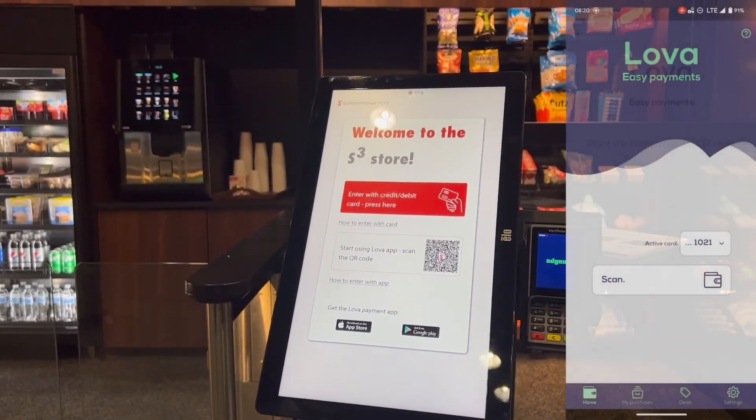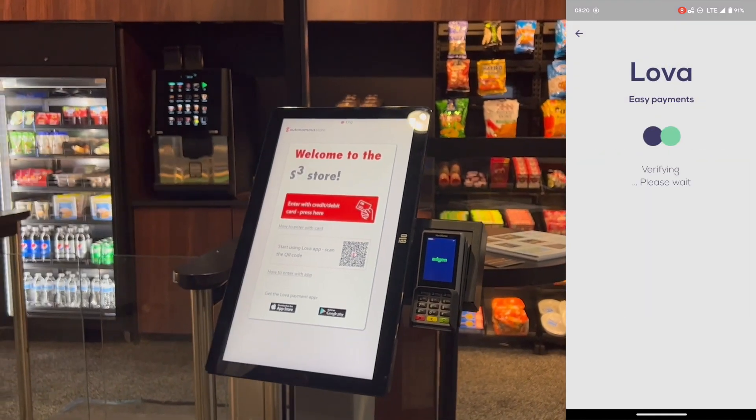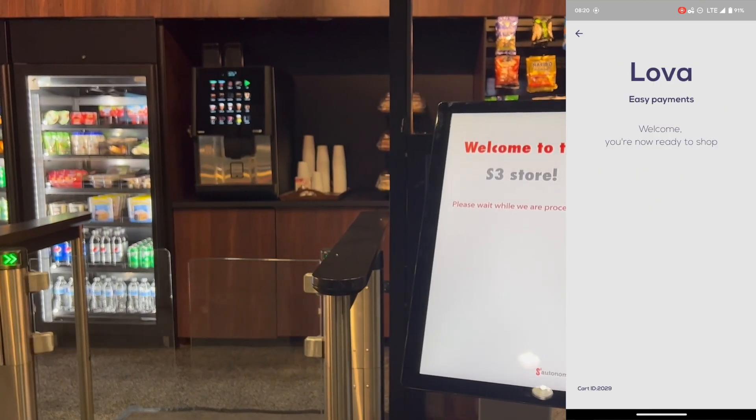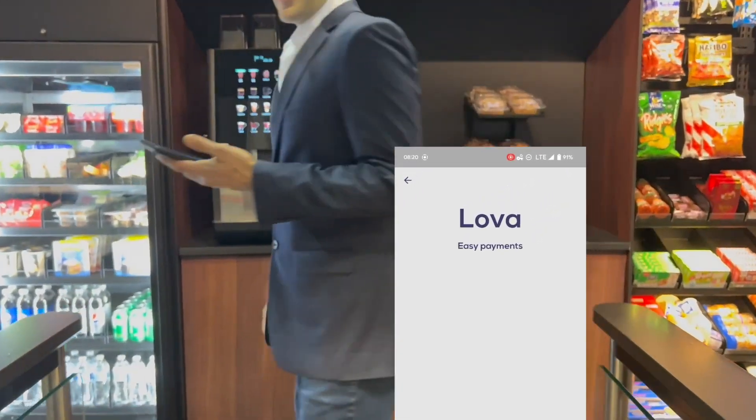For this test I'm going to use our LOVA app. I'm going to scan the QR code at the door, tell the system I'm going to bring in two shoppers with me, and enter the store. The door is going to open and let me enter.